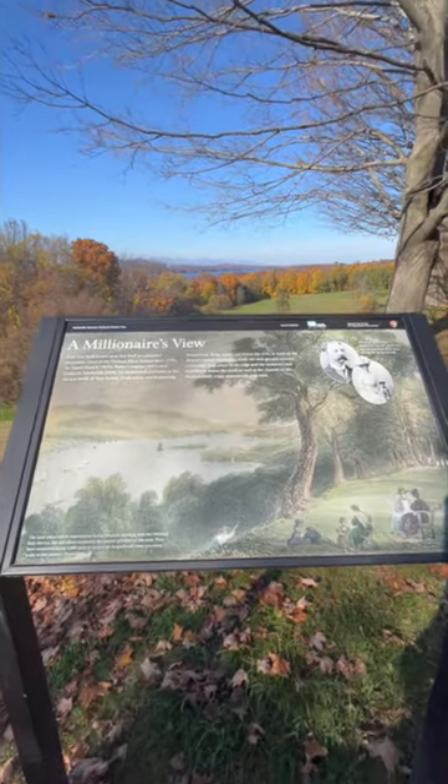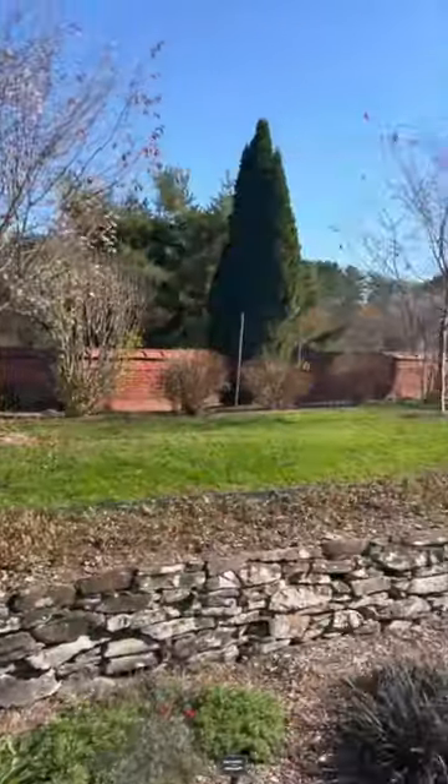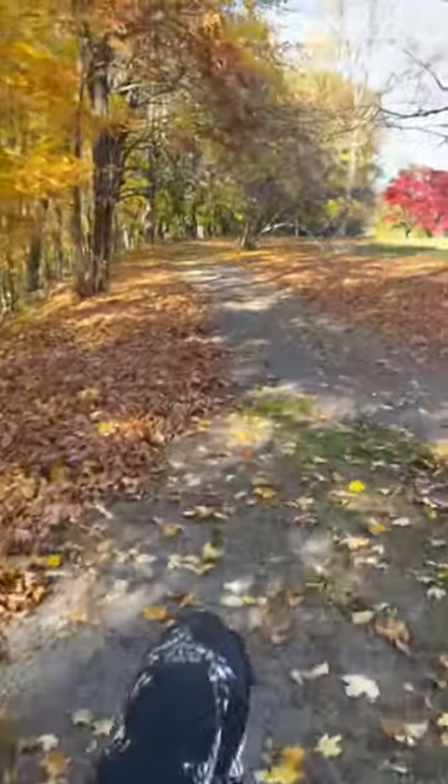Following Frederick's death in 1938, the home was left to Louise's niece, Margaret Van Allen. She, at the suggestion of the Vanderbilts' neighbor President Franklin D. Roosevelt, conveyed the house, furniture, and 200 acres to the U.S. government. It was open to the public in 1940.